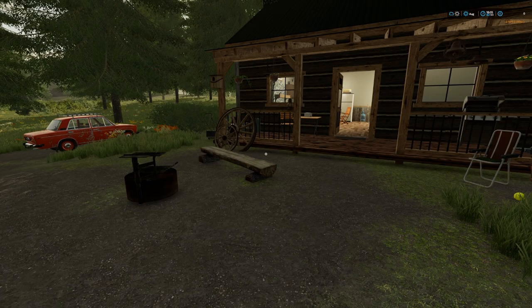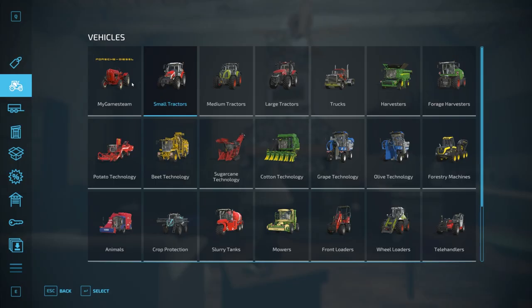So we have no money, which is a bit of a problem, and we have no equipment. So we need to work out a way to make some money because we need to buy a tractor. Let's have a look at our options.